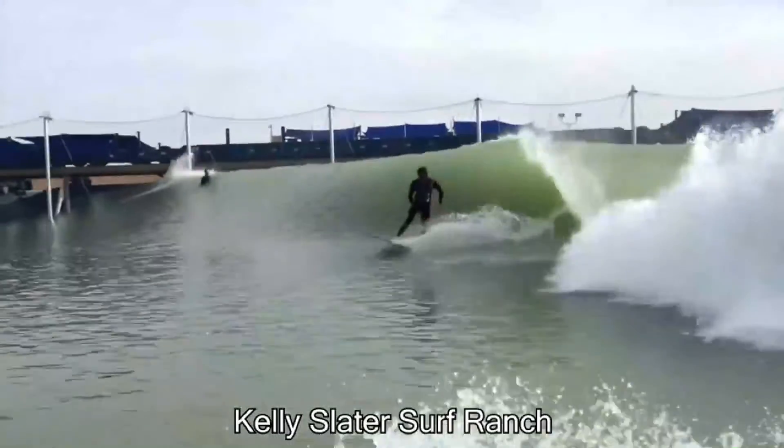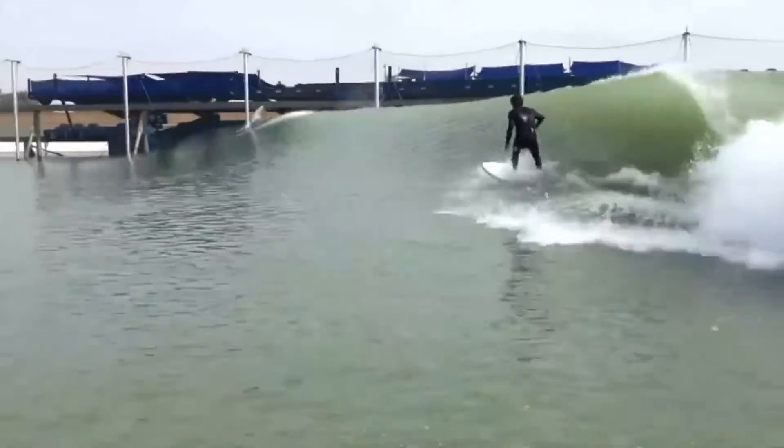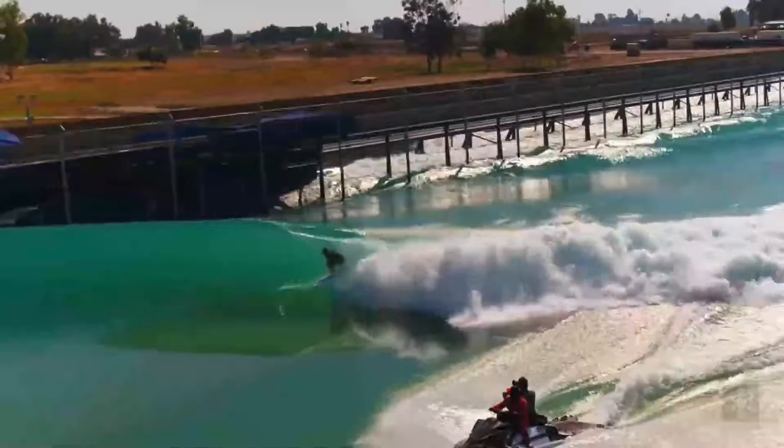The Kelly Slater surf range is located right in the middle of California farmland. The giant machine that resembles a train pushes water and creates perfect waves every single time.